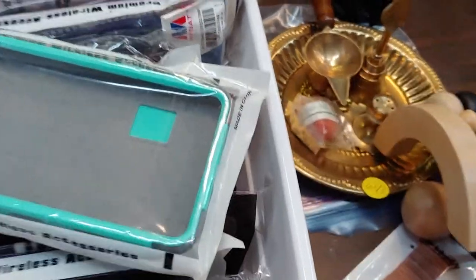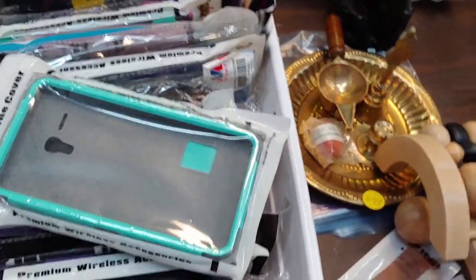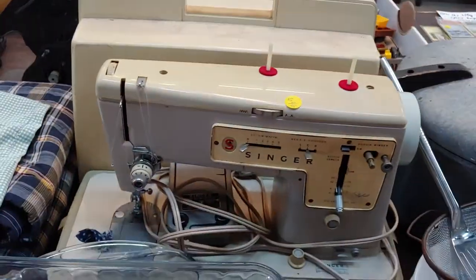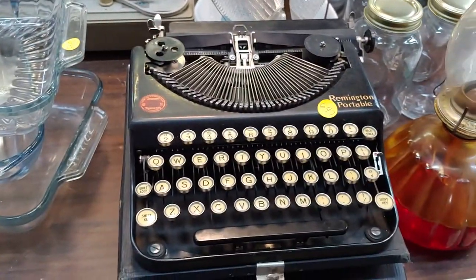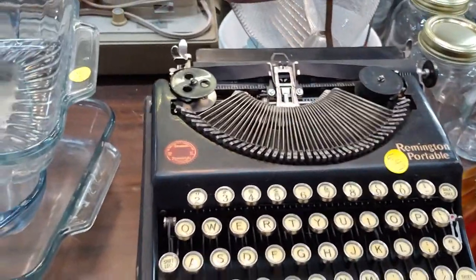Here's a brass set — number 643, I like that. Old Singer sewing machine, which is 646. Old typewriter — Remington Corridor. Now that's old.